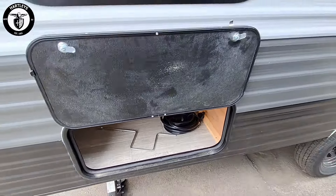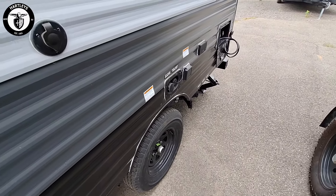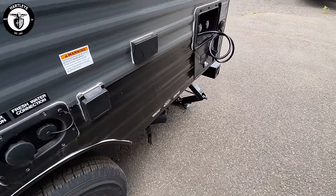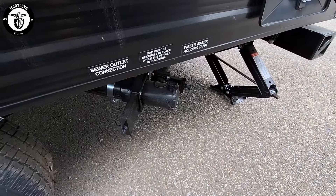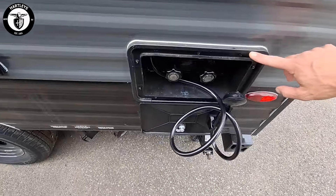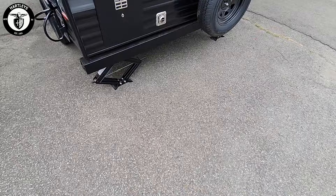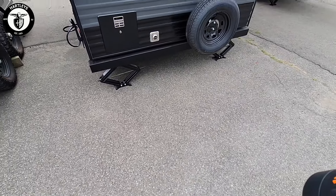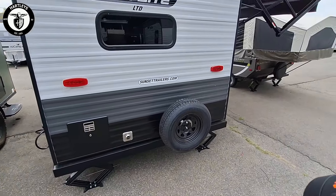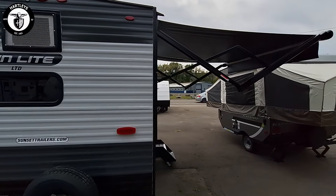Right here is our outside storage. Comes with a battery disconnect switch. It's built for boondocking or for those campgrounds. Right here is our dump station with gray and black tanks. Outside shower with hot and cold water. Spare tire on the back, six-gallon gas water heater.